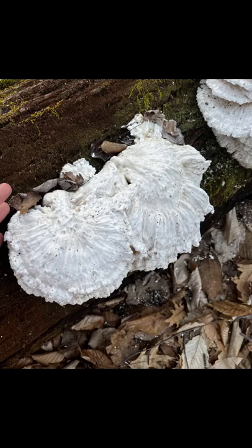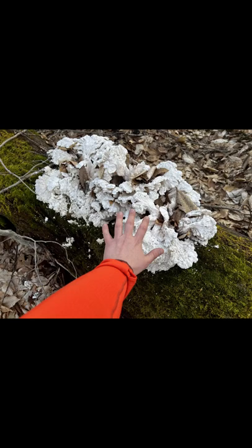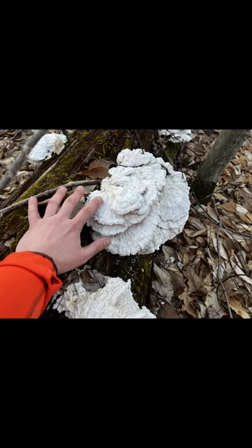...is the Laetiporus sulphureus, also commonly known as the chicken of the woods. When this mushroom is alive and well, it is yellowish in color, but as we see here it is white and brittle. This means that it was bleached and it is at the end of its shelf life.